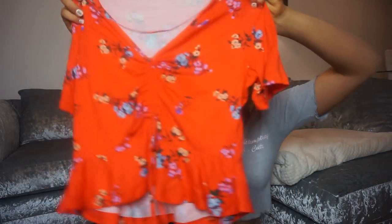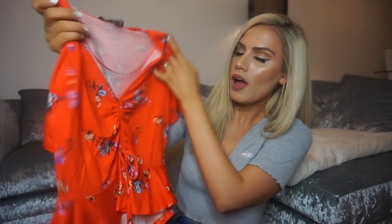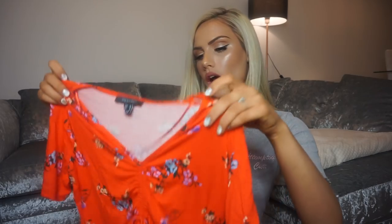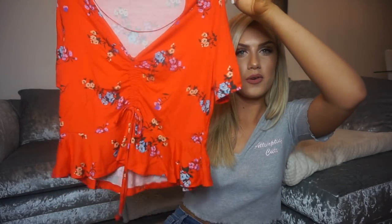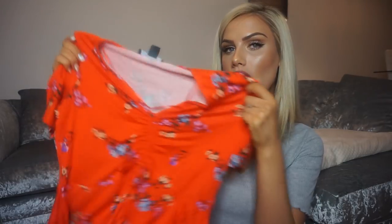If you've watched any of my clothing hauls before I always say I'm not a fan of colour — I'm a bit of a colour-phobe — but I picked this up because I actually really like it. It's this orange crop, sort of waist length, with flower details in pink, orange and blue, and then it's got this ruching and a tie detail so you can tighten it to fit. I got this in a size 10 and it was only six pounds.